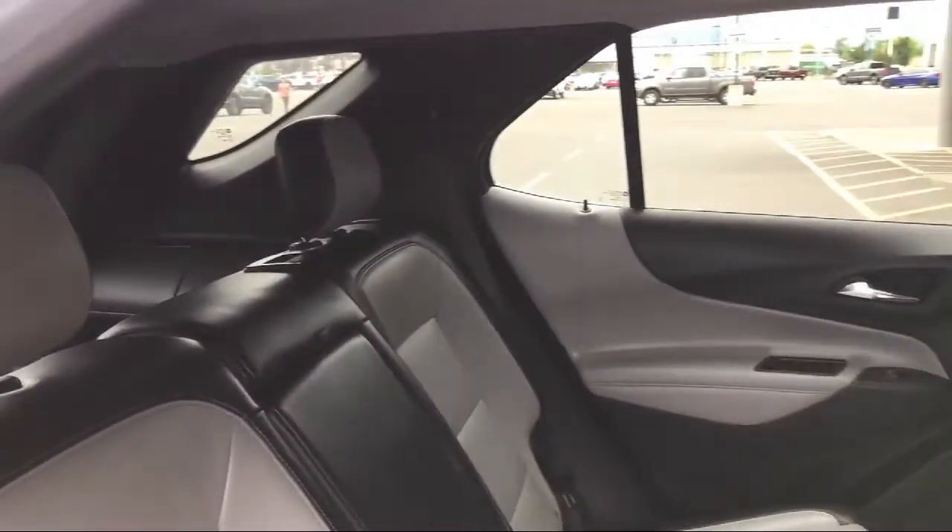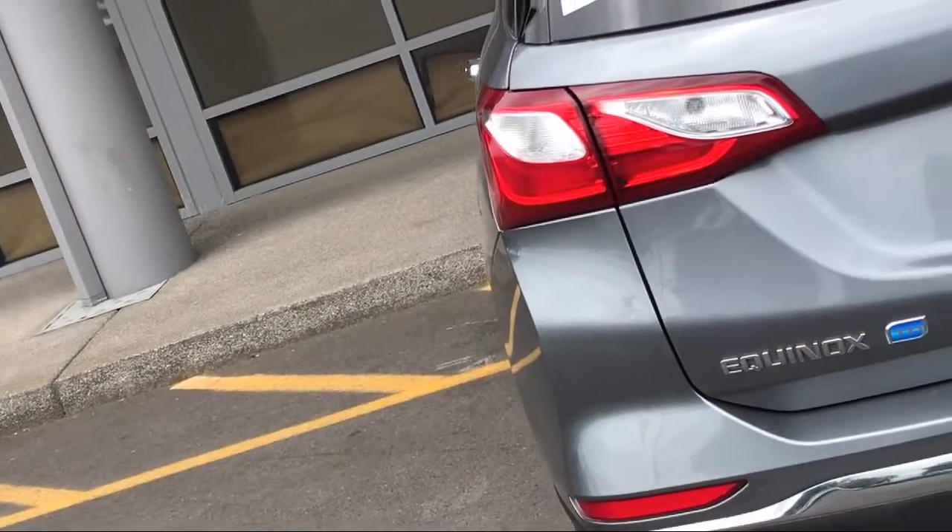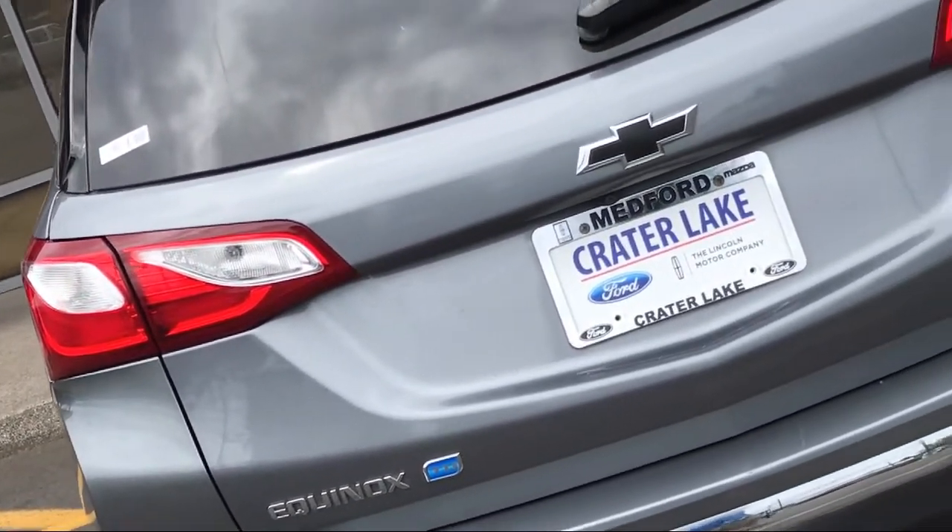from the first-time buyer to credit reestablishment. And Crater Lake Ford is a proud member of the Lithia Automotive Group, so come experience our first-class service for yourself.